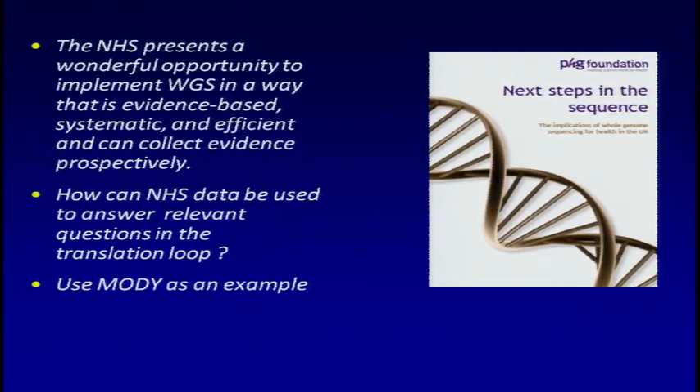The PHG Foundation in the UK — I think Tim and Paul were involved in this — recently produced a really comprehensive report on the future with whole genome sequencing and what it means to the NHS in the UK. One of the statements they've made is that the NHS presents a wonderful opportunity to implement whole genome sequencing in a way that's evidence-based, systematic, and efficient. So what I wanted to talk about today was how NHS data can really be used, the practicalities, and some examples about how large-scale data might be usable for answering questions to help close the translation loop. I wanted to use MODY — Maturity Onset Diabetes of the Young, which is monogenic diabetes — as a working example of that.